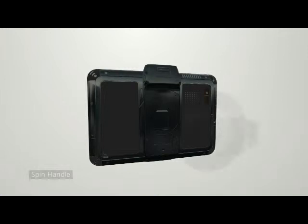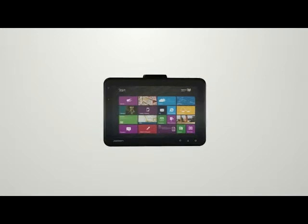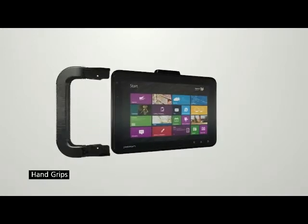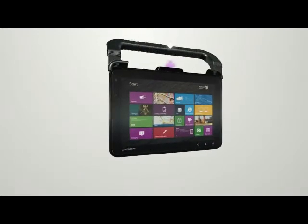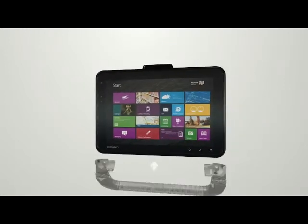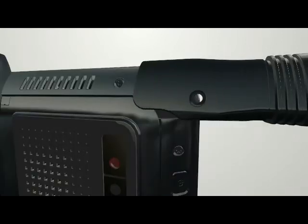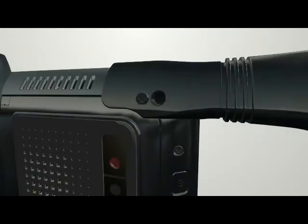The ergonomically designed spin handle allows the user to handle the unit stably in harsh environments, including engineering work. The hand grips can also be easily attached on all four sides to prevent accidental drops. The screw inlets on each corner of the unit ensure that the hand grips are attached firmly.